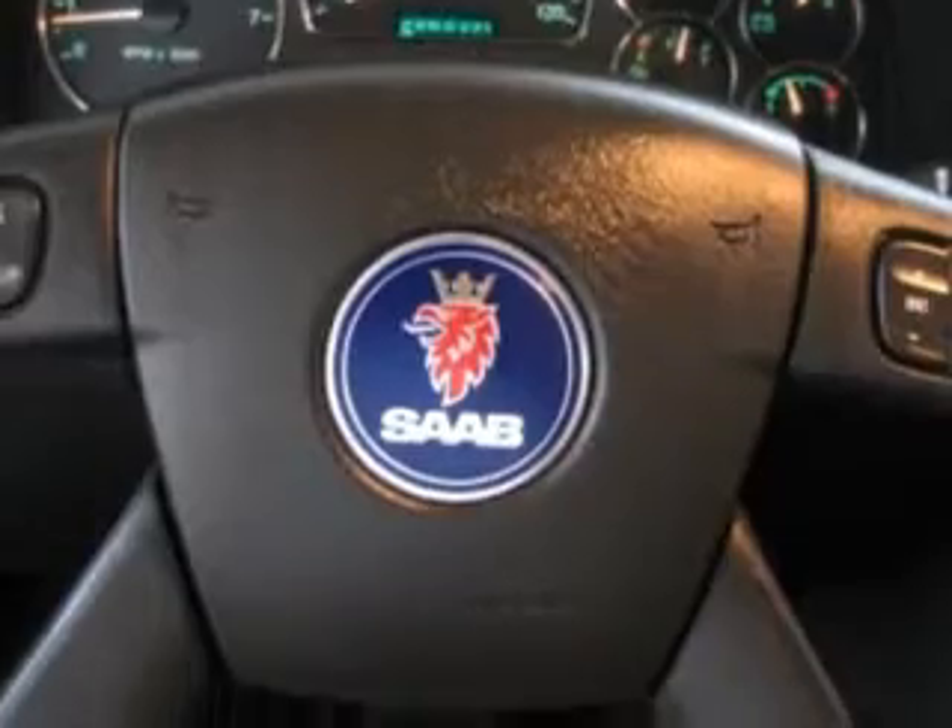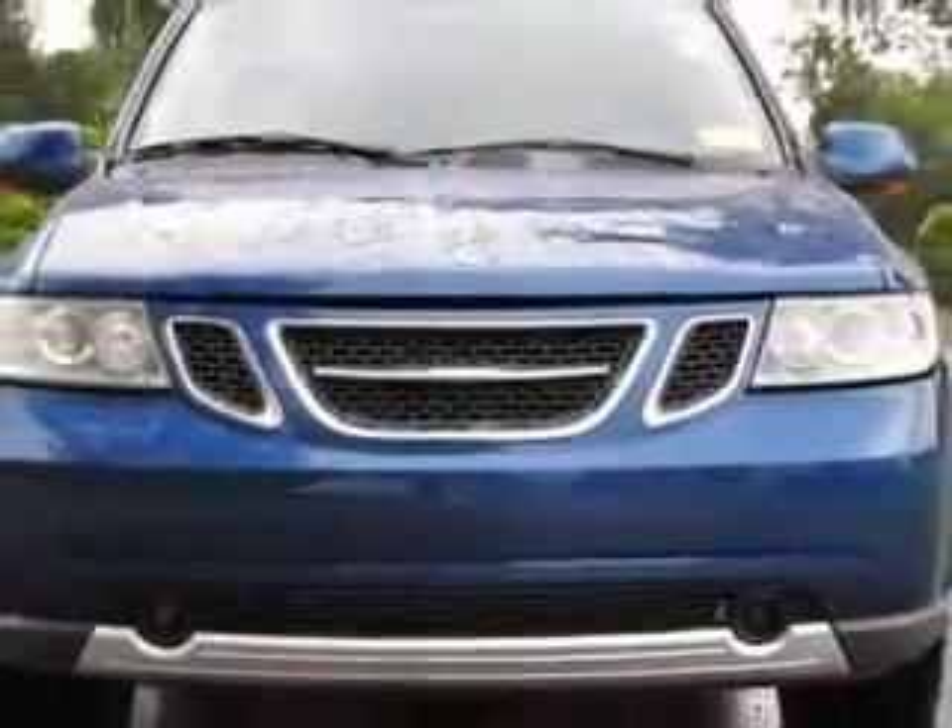Enjoy the drive in this 05 Saab 97X. See us at Stokes Used Car Center today.